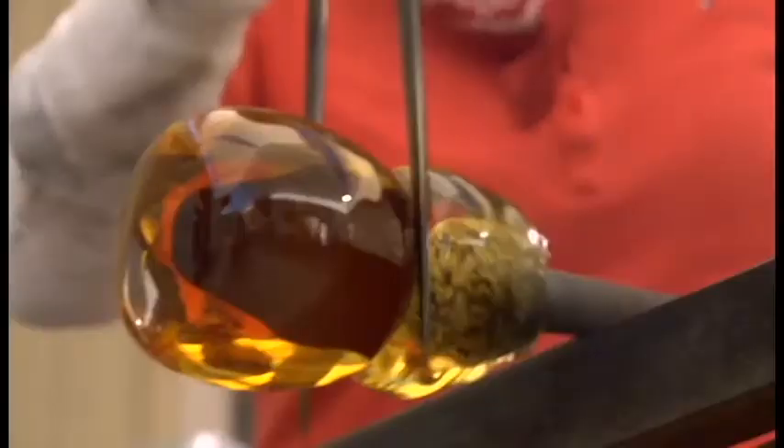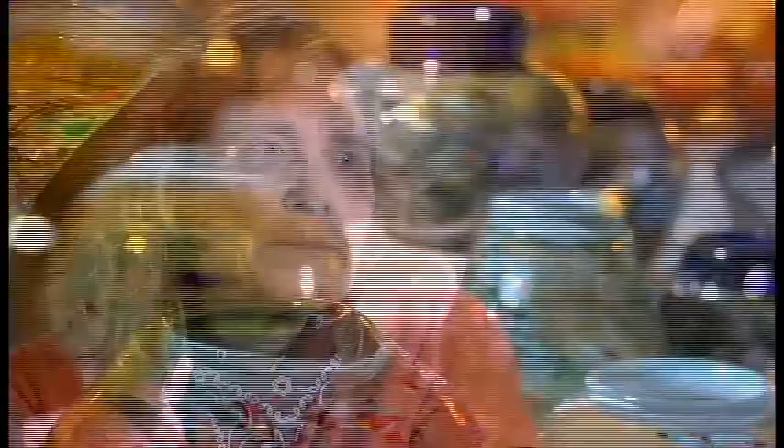I love the privilege of actually having the opportunity to dip my blowpipe into incredibly hot glass and make the magic happen. Poetic expression in our glass.